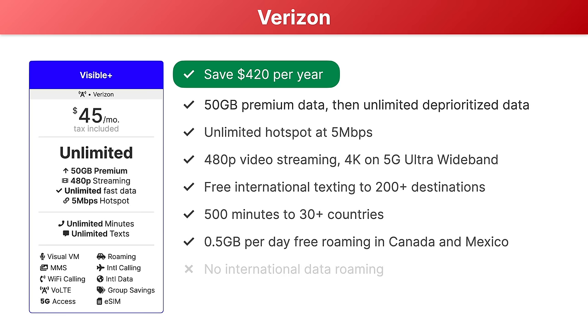Next up, we've got the newest carrier on the block, Boost Infinite. This $25 plan is an exceptional value — it saves you $480 per year compared to AT&T Unlimited Starter. It comes with 30 gigabytes of high-speed data before unlimited data at 512 kilobits per second, 5 gigabytes of hotspot data, 480p video streaming, free international texting, free international calling, and one gigabyte of free data roaming in Canada and Mexico. The only feature Boost Infinite doesn't support is international data roaming, so it's kind of a great plan and perhaps one of the best value plans on the AT&T Network right now.